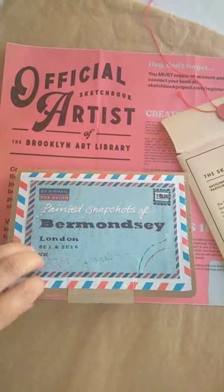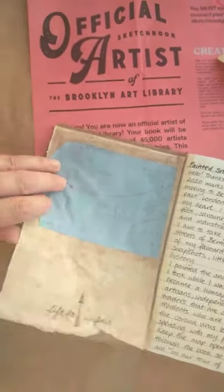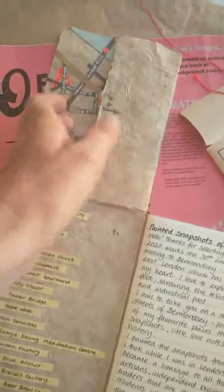So now I've finished my sketchbook for the Brooklyn Art Library and I'm going to send it off soon. I'll just give you a little look.